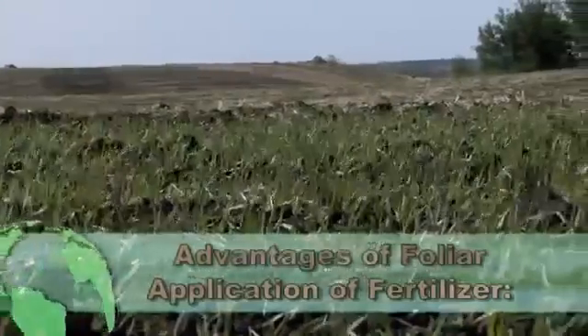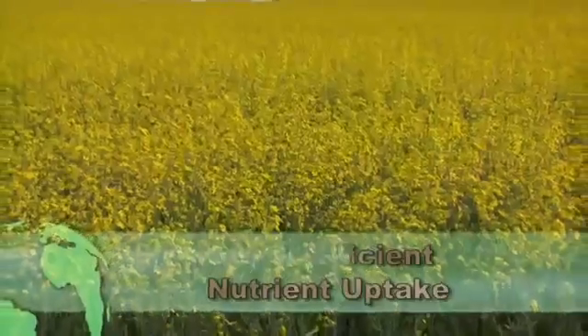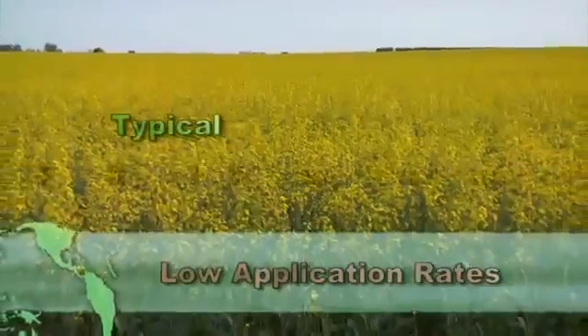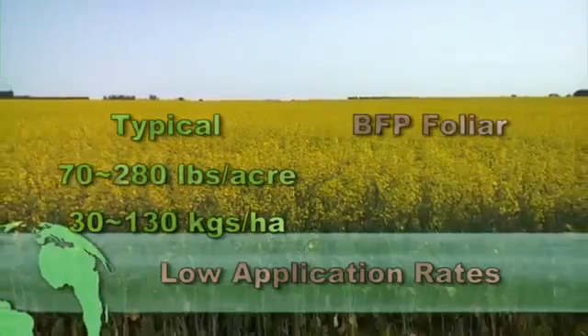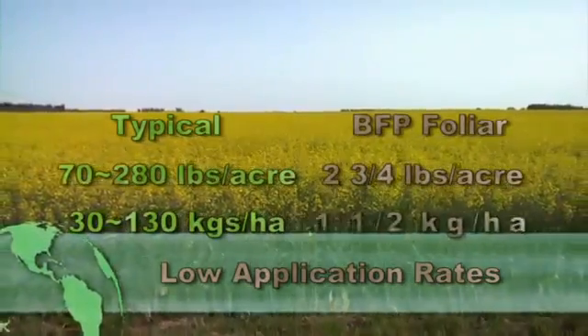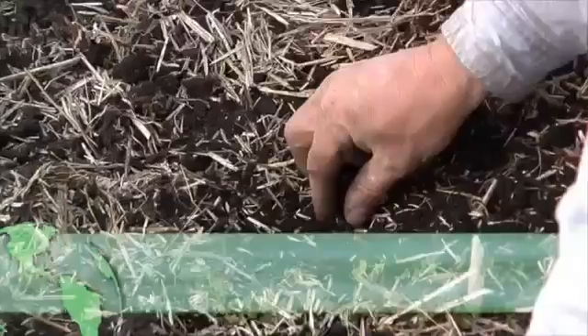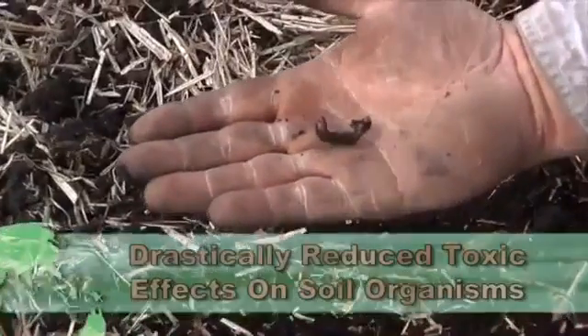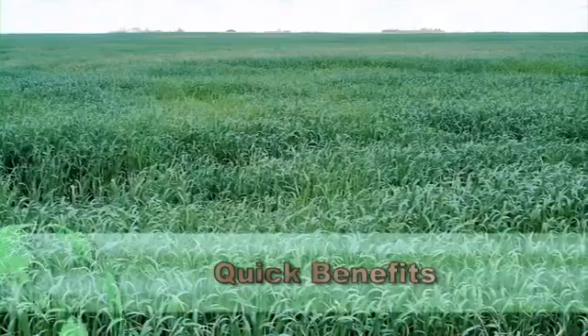Applying nutrients directly onto the leaves is superior for many reasons. The absorption of fertilizer as a foliar application is about four times more efficient than granular application. Globally, typical fertilizer application varies between 70 and 280 pounds per acre, or 30 to 130 kilograms per hectare, while BFP Foliar Fertilizer requires about 2 and 3 quarter pounds per acre, or about 1 and a half kilograms per hectare. The vast majority of the foliar blend falls on the leaves, so almost all nutrients are absorbed by the plant. Since there is minimal spill onto the soil, there is little or no toxic effect to the soil life, resulting in better environmental support for soil microbes, which further supports plant health. The nutrients are absorbed directly by the leaf stomata, so the benefits are quickly seen by the plant.